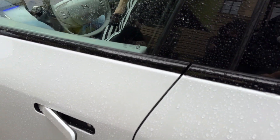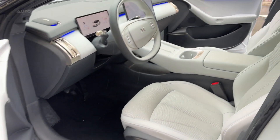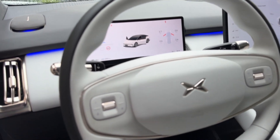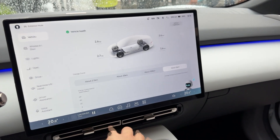Now let's get to the performance, because this is where things get really exciting. The all-wheel drive version packs a staggering 586 horsepower and 757 newton-meters of torque. Zero to 100 kilometers per hour happens in just 3.7 seconds — that's supercar territory in a luxury sedan that's quieter than a whisper.